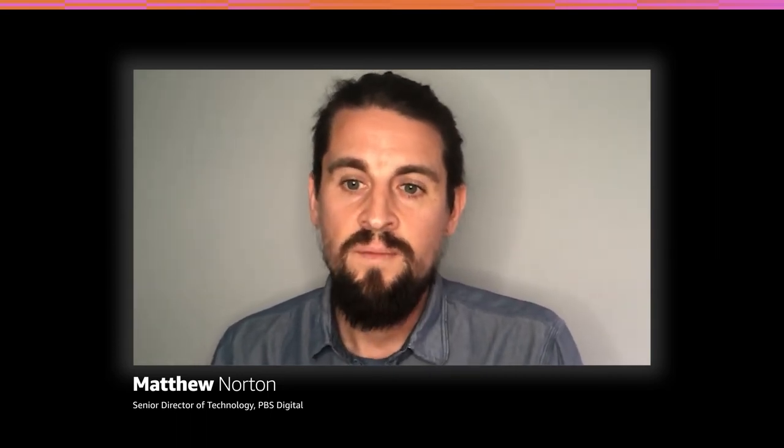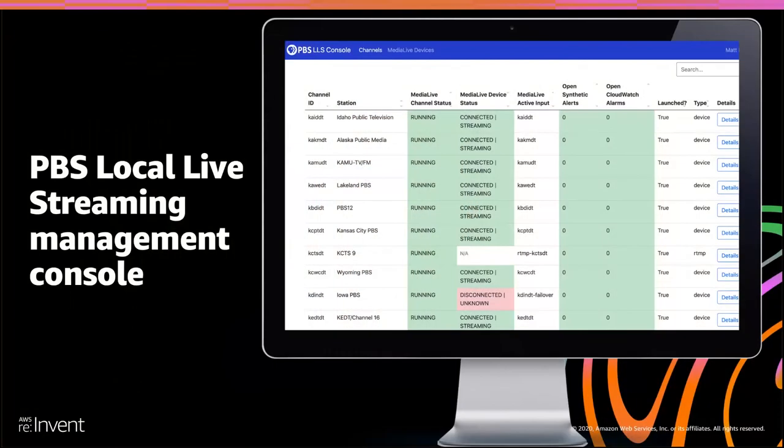The synthetic alarms are checking from outside to make sure that HLS streams are active, live, being updated regularly, and have valid HLS content. Some stations came to us with their own HLS streams and we don't have any insight into how those are produced — all we have is the HLS URL from them. There are also situations where there may be glitches with CloudFront or MediaStore — anywhere after MediaLive where we have those CloudWatch metrics. The synthetic monitoring covers what those internal metrics can't.